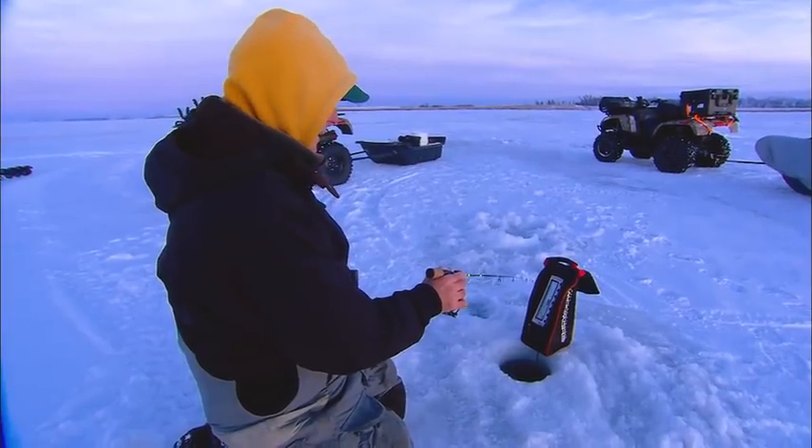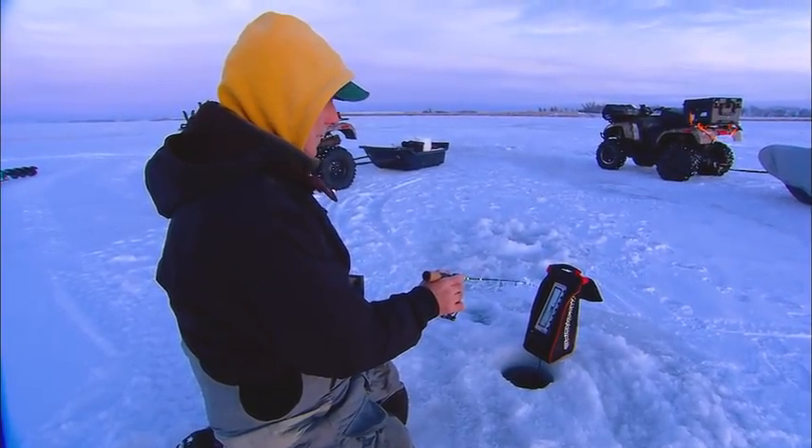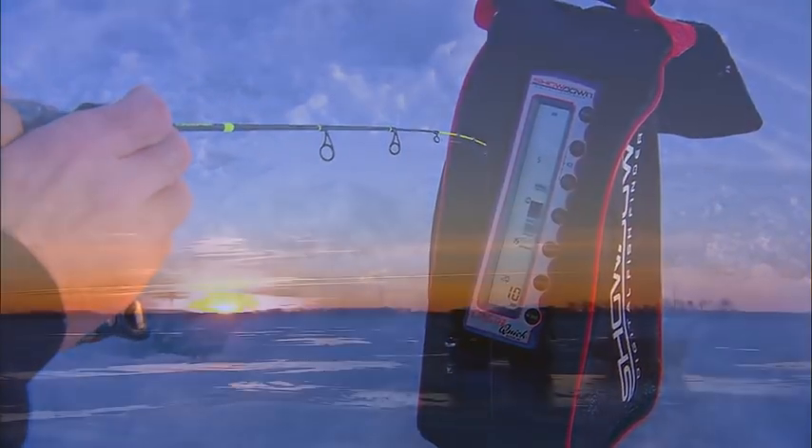Ten feet deep — big prairie bowl lake here. Typical big water, groundwater lake in South Dakota. Boy, it's a beautiful morning with the sun rising.